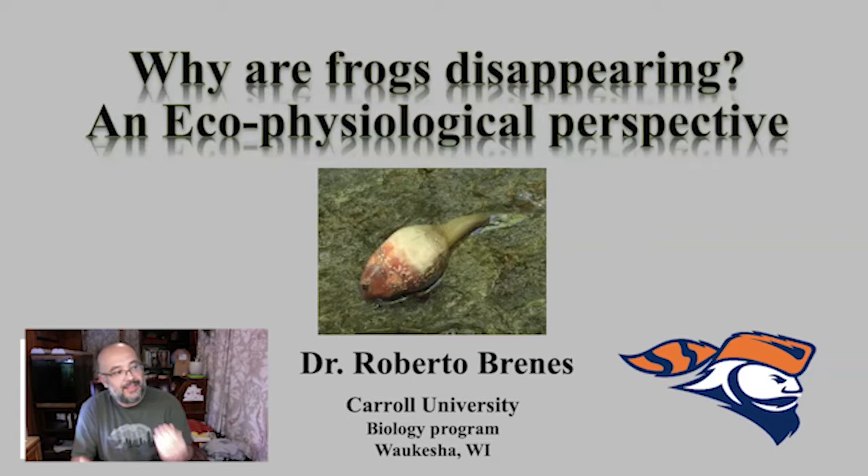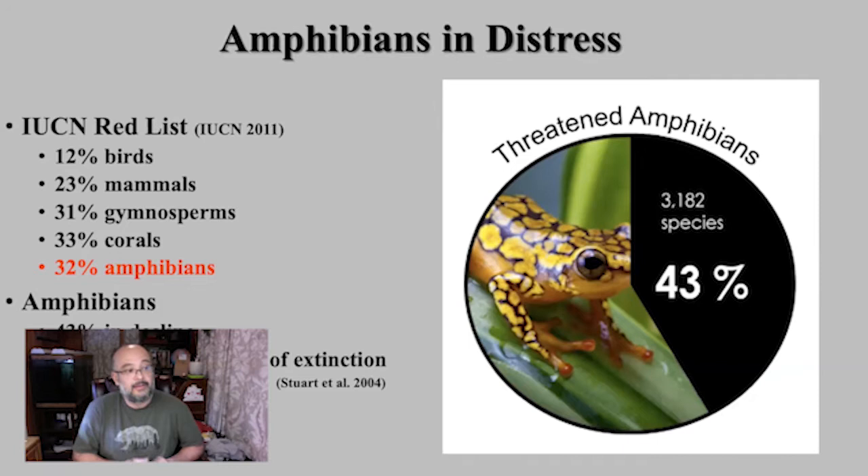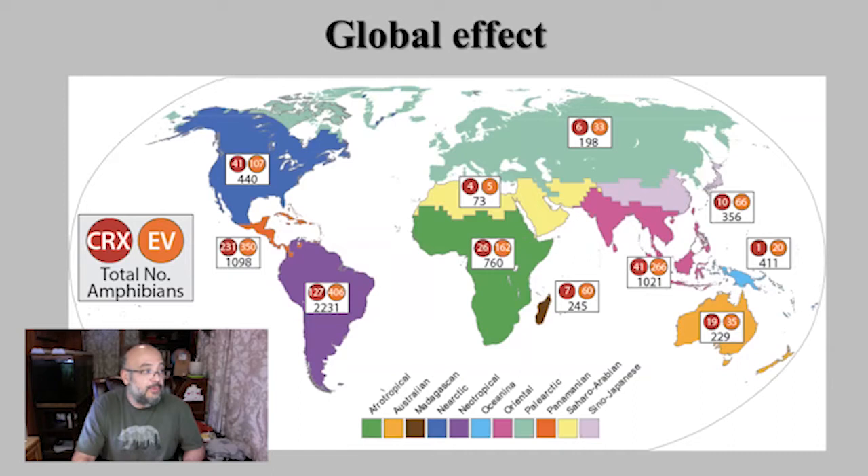I want to talk about the work I've done with amphibian decline, what's happening with frogs lately, and how frogs have been declining for a while. As some of you may know, amphibians are in distress. About 32% of amphibians around the world are red-listed, meaning they're in some type of stress — in danger, in decline, or going extinct. Of these, about 43% are actually in decline, both in local and global populations.